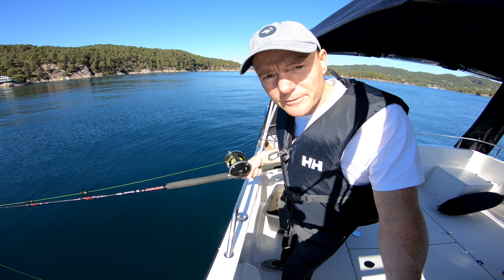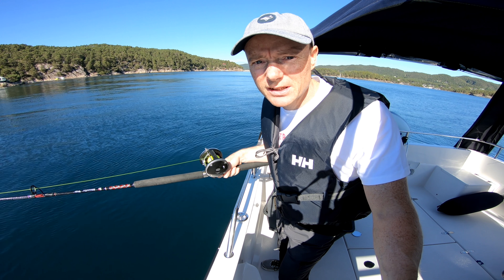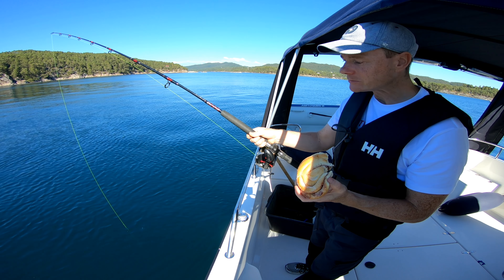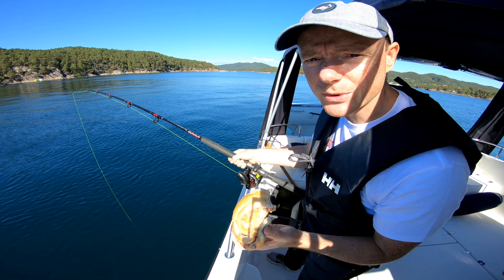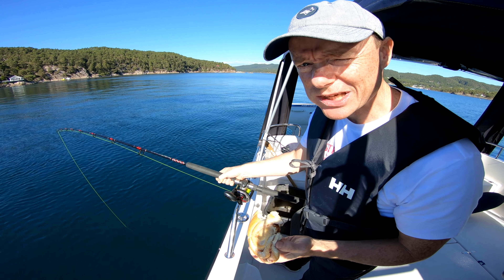It's not the right kind of bottom here. I can feel it's rock hard, so it's not the area for flatfish. But I am drifting so I will give it a shot and see if I drift into a different kind of area. I didn't feel like wasting time on cooking, so I'd rather just get out here and do the fishing.